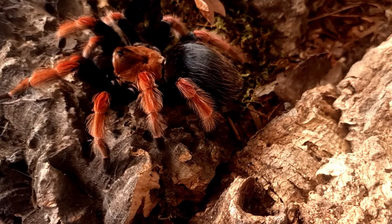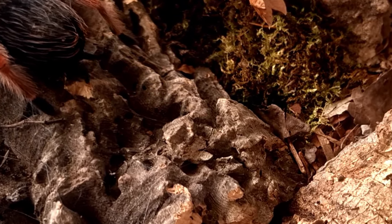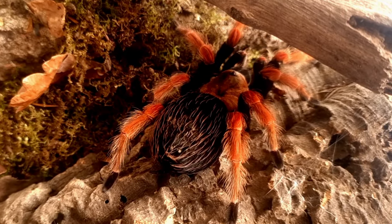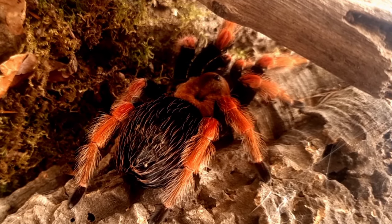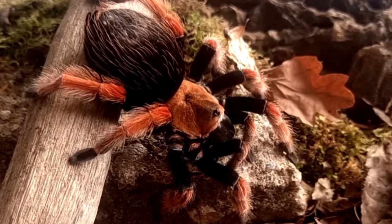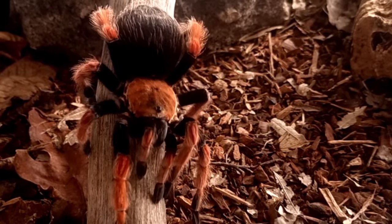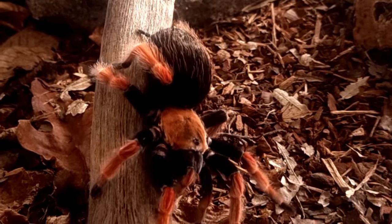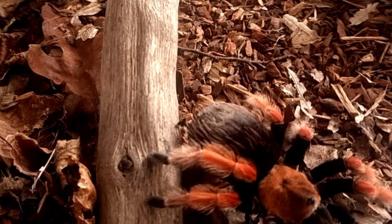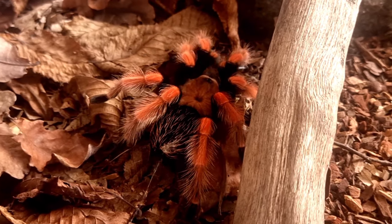As with many species of tarantula, Brachypelma boehmei has been the subject of numerous myths and stories over the years. In some cultures tarantulas are viewed as symbols of fear and danger, while in others they are revered for their beauty and strength. One popular myth about tarantulas is that they are highly venomous and pose a significant threat to humans. While it is true that tarantula venom can be potent, most species are not dangerous to humans, including Brachypelma boehmei. In fact, this species is known for its docile nature and is a popular choice for tarantula enthusiasts as a pet.